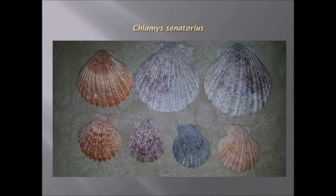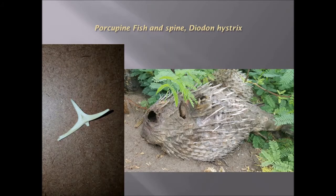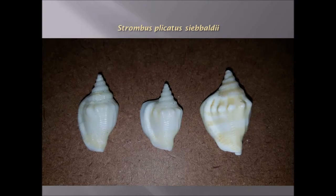Chlamys senatorius, a bivalve clam-like organism. Cypria — another group of cowries. Porcupine fish spine — Diodon hystrix. Strombus plicatus sibbaldii, also another crown-like shell formation.